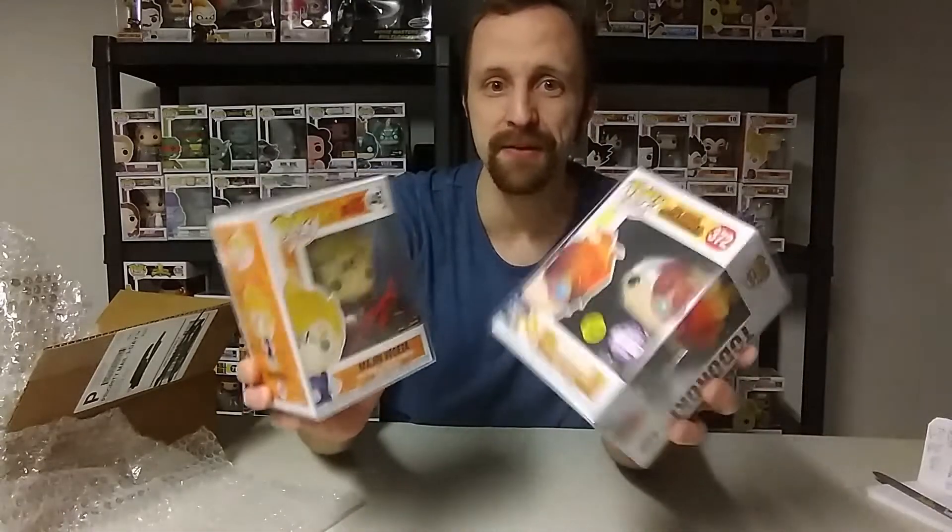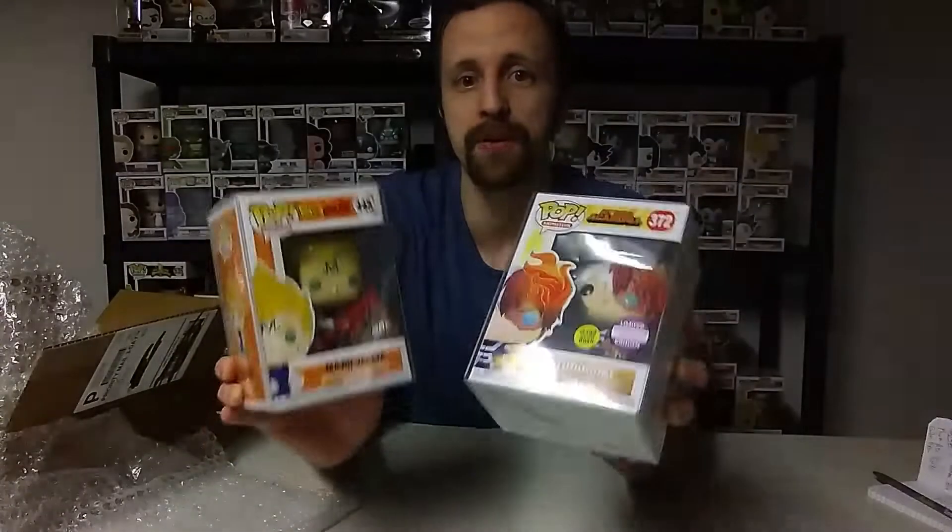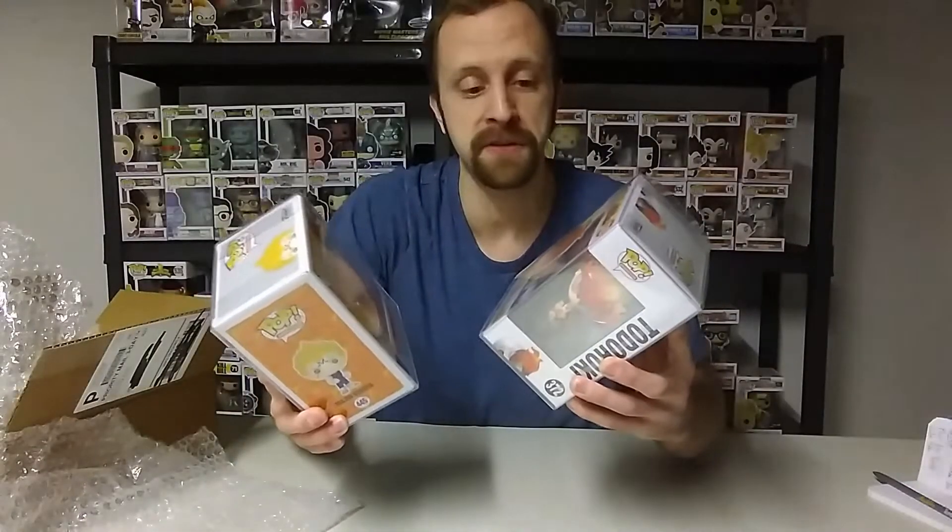Wow, I mean this is amazing. This is a very, very good grail for me, guys — I am definitely keeping this one. Very, very good pulls. Leave a comment down below and let me know what your favorite pull was on this one. I will be right back and let you guys know the value of these two pops.